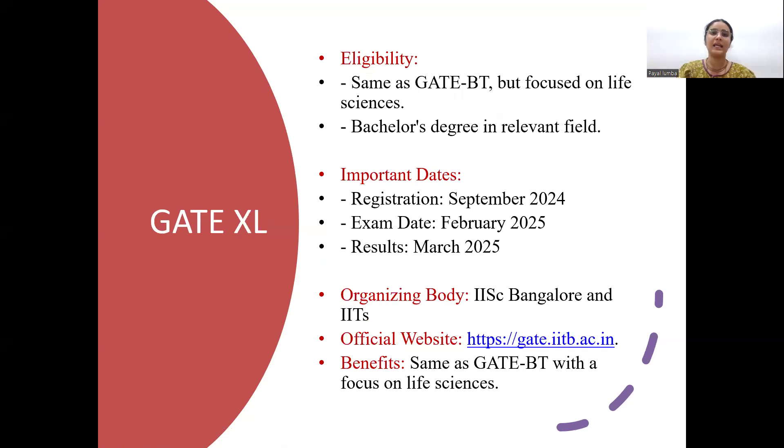The next exam is GATE-XL. It is similar to GATE-BT, with a slightly different syllabus — in GATE-BT, engineering mathematics is included, but in GATE-XL, instead of that, you will find some chemistry-based questions. Registration is in August or September, February is the exam month, and March is the result. Benefits are similar to GATE-BT, but it focuses mostly on life sciences.